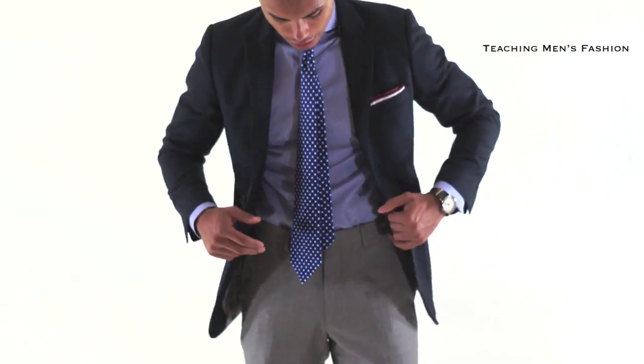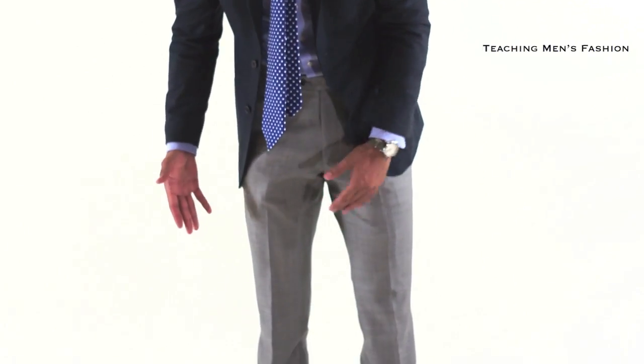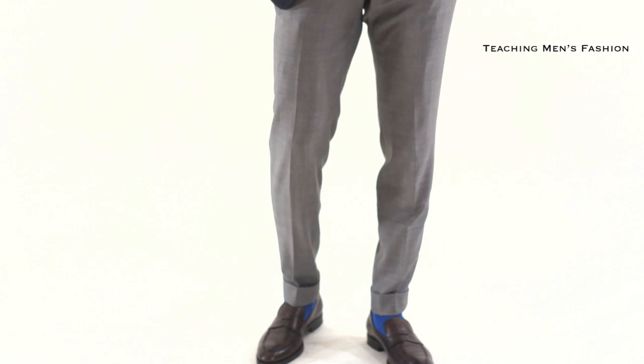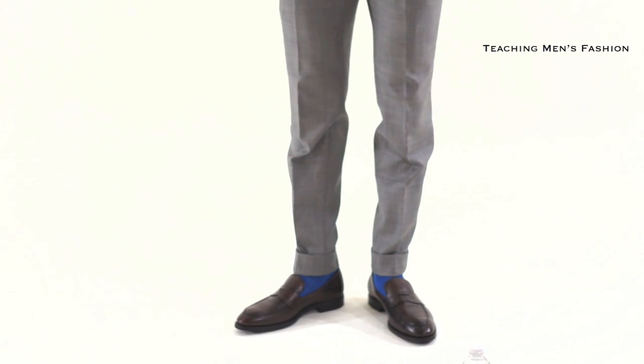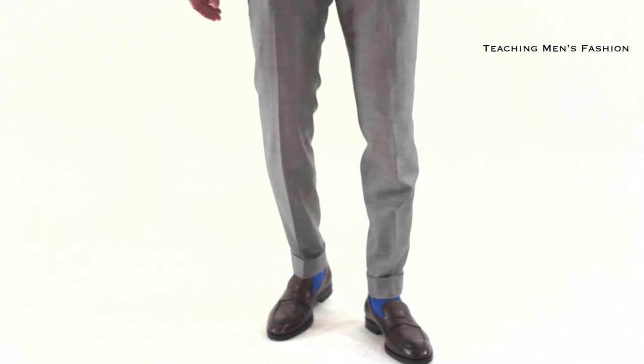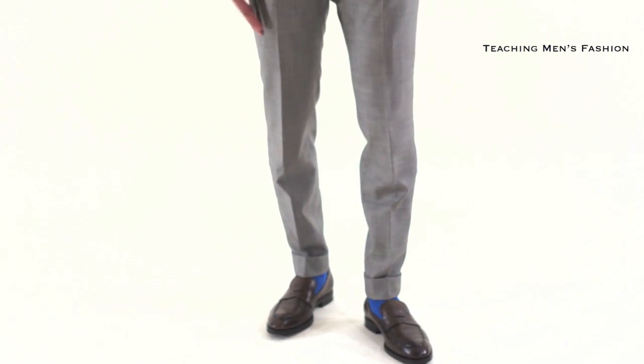Now for my pants, again custom — they're gray trousers. I ended up with a two-inch cuff. The socks that I am wearing are royal blue ribbed socks, and to finish it off, I'm wearing chocolate penny loafers. You know me, I love loafers.